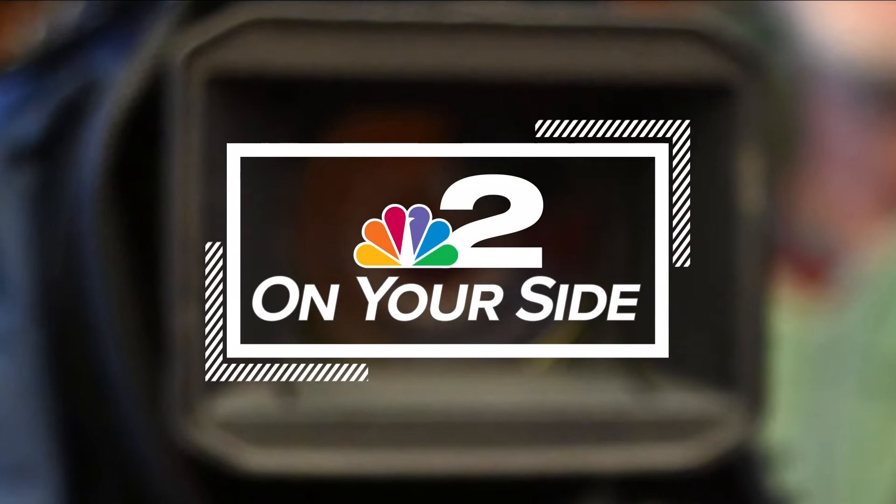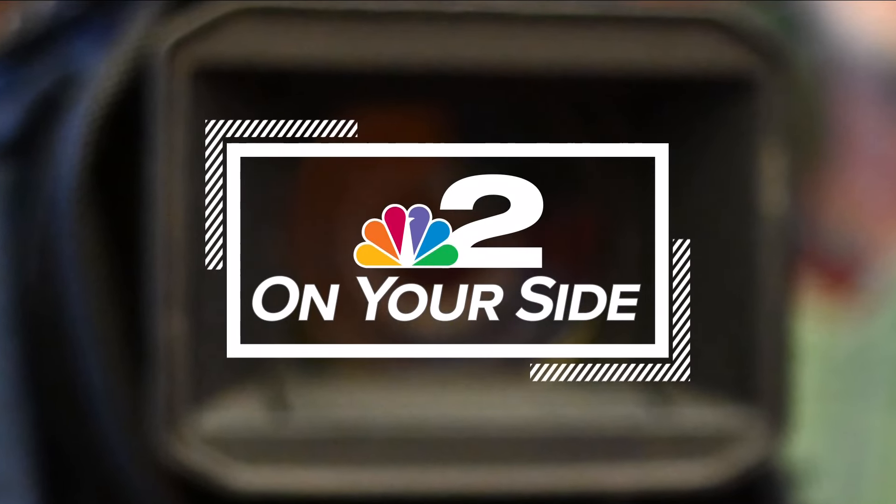Residents of East Aurora took to social media today when they noticed paint crews painting the historic Roycroft Inn white and black. Two On Your Side's Natalie Fahs went there today to find out what was happening. She's in studio tonight with an update for us.